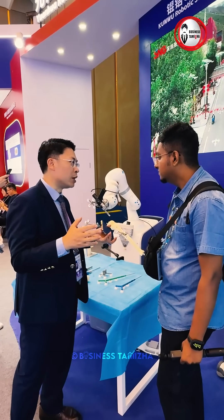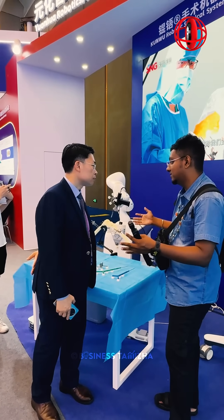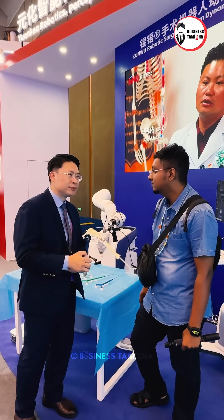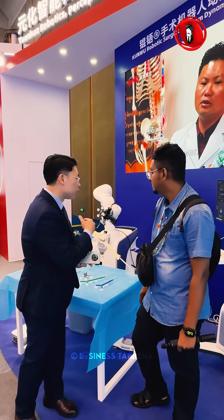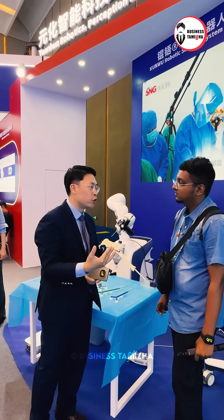We're talking about 0.1 mm precision. If a surgery is taking like 5 or 6 hours — will the robot reduce the time? Usually we take just 65 to 75 minutes for one case, but with the help of the robot, the time will decrease to 45 minutes.